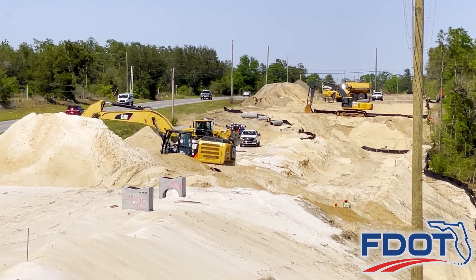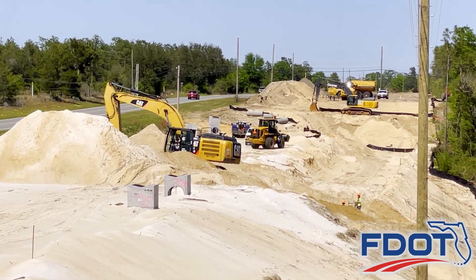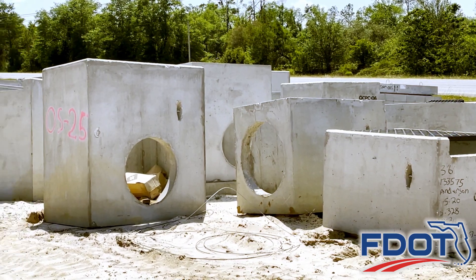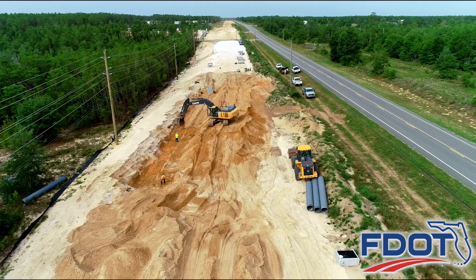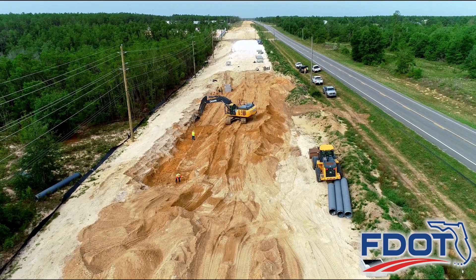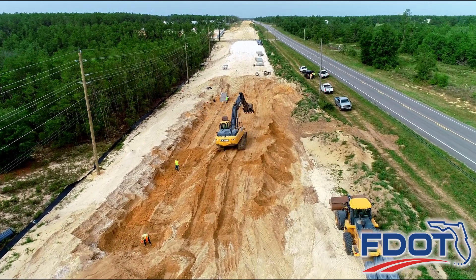When a road is widened, stormwater drainage systems are upgraded to redirect rain and groundwater away from road surfaces. The new stormwater drainage system on the State Road 77 South Segment runs from the Bay County Line to north of Moss Hill Road and acts as a channel to divert water off the roadway into one of eight ponds.